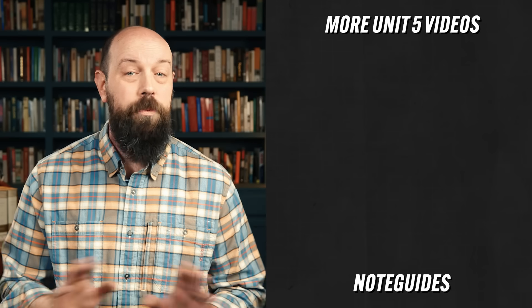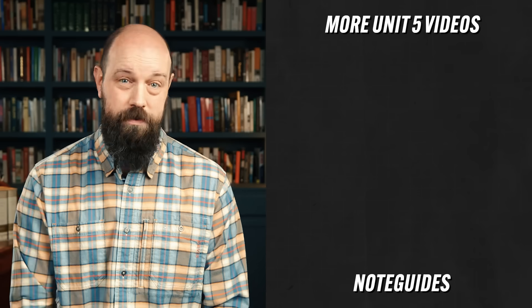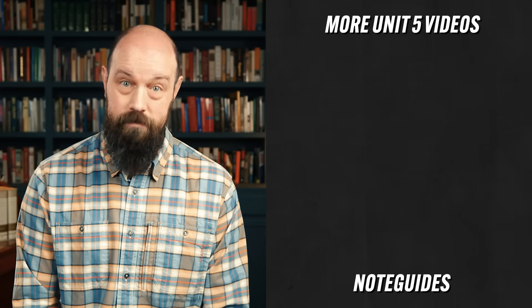Click here to keep reviewing for Unit 5, and click here if you want to grab my video note guides, which are going to help you get all the content of this course firmly crammed into your brain folds. Thanks for watching — Heimler out.